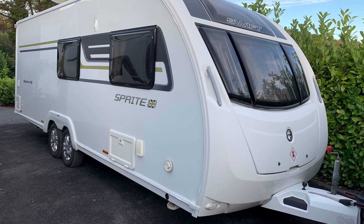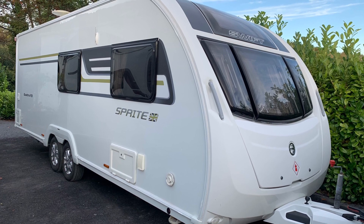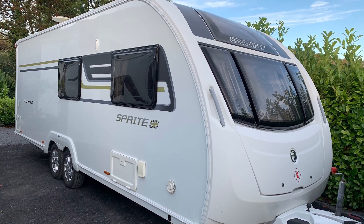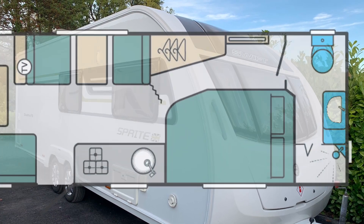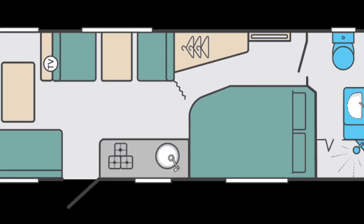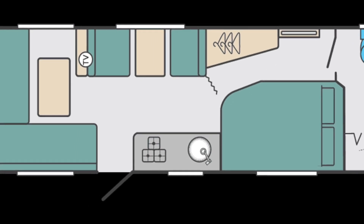The 6th Berth Swift Quattro EW, or End Washroom, is a very versatile caravan and is actually one of our own personal favourites. This caravan can accommodate families as well as couples. It provides plenty of space and is contemporary in design with all of the mod cons you'll need for your holiday.